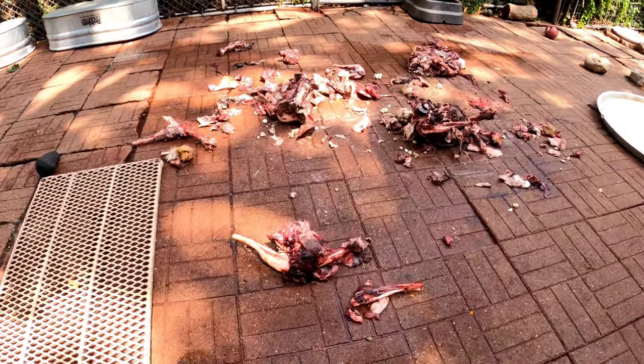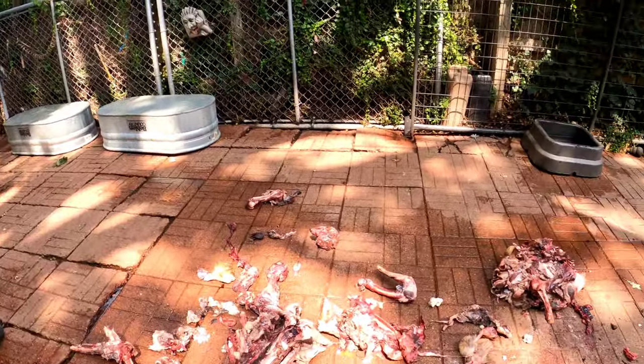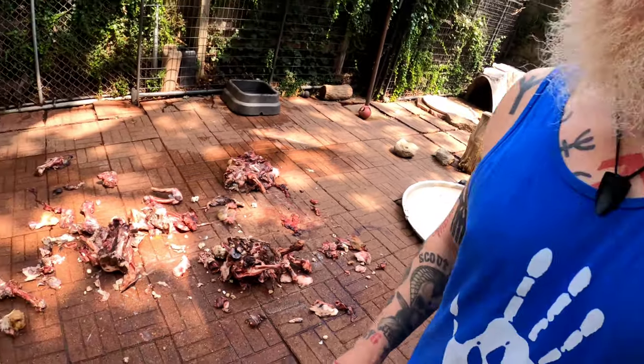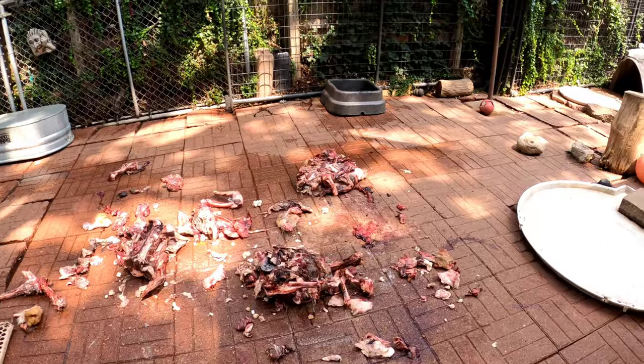That right there is the remains of a few different deer. I get deer donated to me all the time by local hunters and friends. This was given to me a few months back by my friends Lance and Daniel at the Sky Forger Pack — you can look them up on YouTube. I'll provide a link in the video description. I've had that frozen for a while, waiting for the dogs to eat.